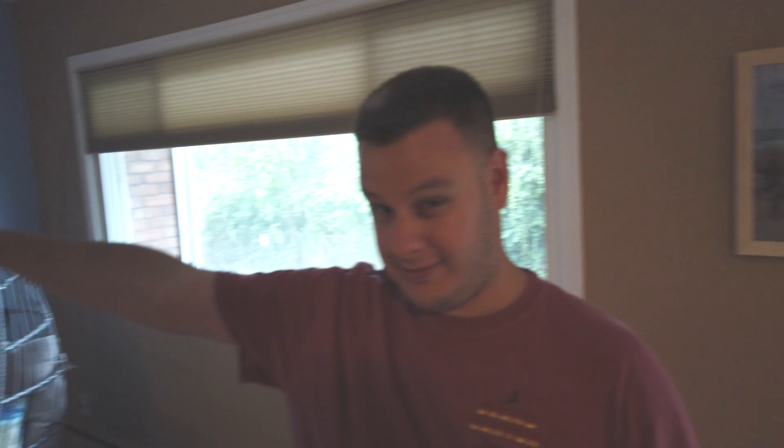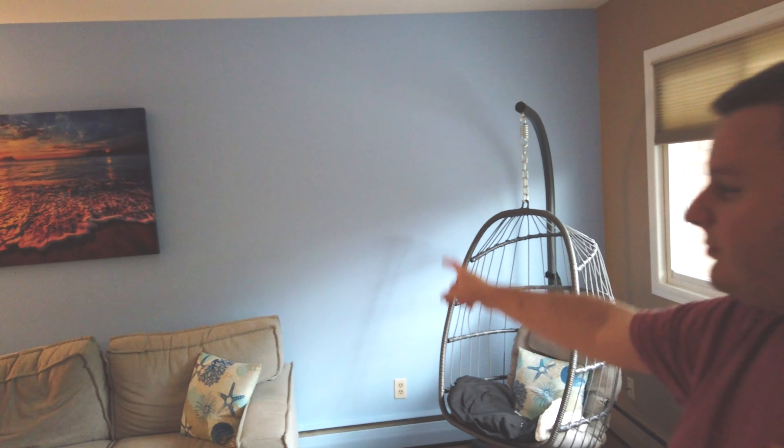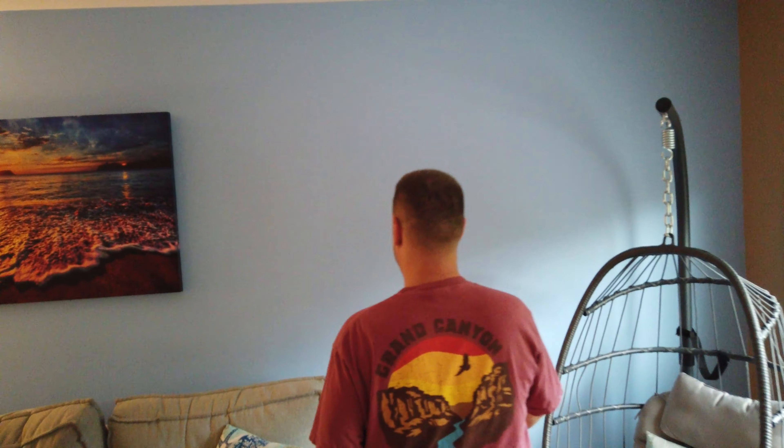Now we're on to the last area of the house — the living room. Eventually we are going to replace that old 80s AC. This is my favorite part — I want to show you my new wall. What do you think of that blue?